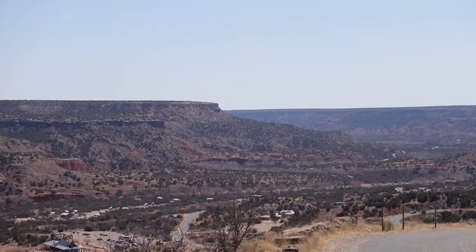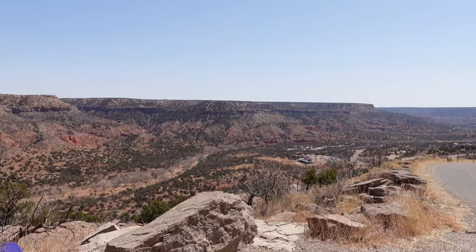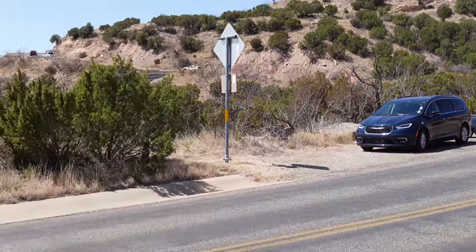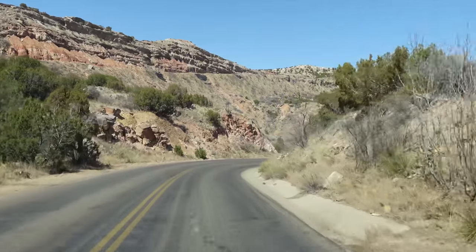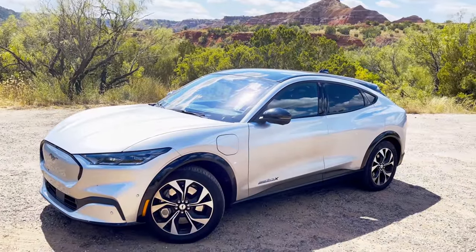While it's not directly on Route 66 — much like the Grand Canyon — if you're in the Amarillo area, you definitely have to stop at the second largest canyon, Palo Duro Canyon, here in the panhandle of Texas. Unlike the Grand Canyon where you park up top and explore, at Palo Duro Canyon you can actually drive all the way to the bottom and go for a hike. There is so much to see out here.